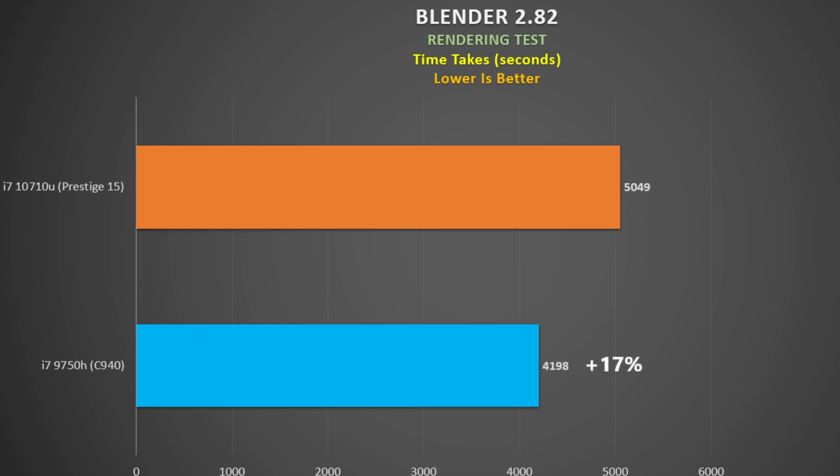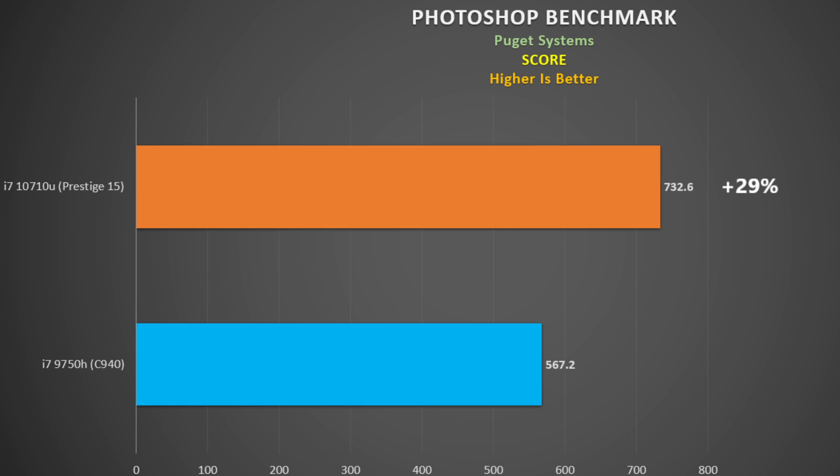In Blender, six images are rendered and the total time is recorded — lower is better. This time the 9750H beat the lower-powered 10710U by 17 percent, which is expected. The main culprit was the final render called 'Victor,' which took an hour longer on the Prestige 15.